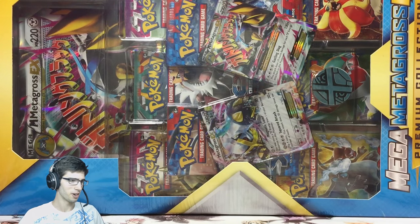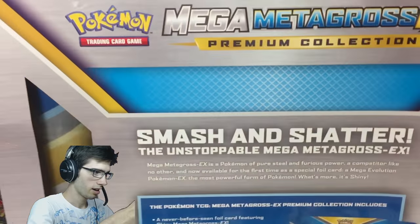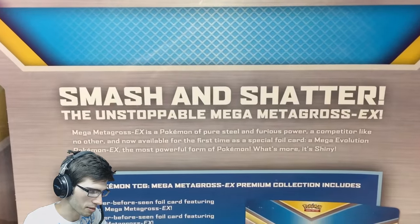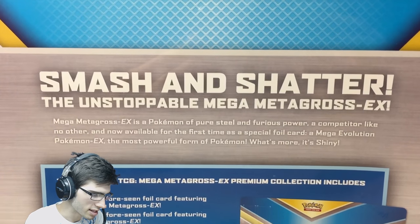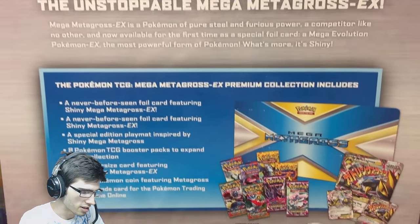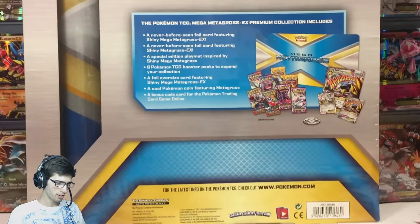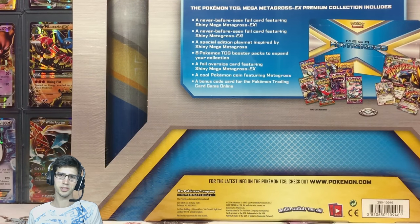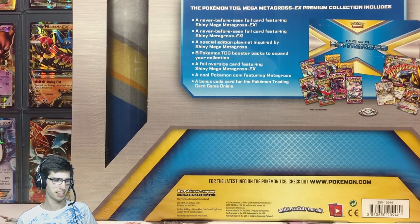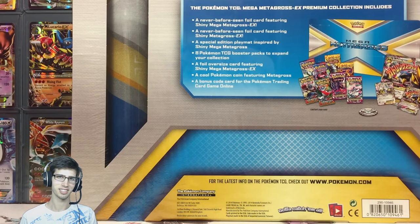Without further ado, let me pick the camera up and have a look at the back here. It says 'Smash and shout out the unstoppable Mega Metagross EX.' That's the contents we'll receive inside today. I'm going to do a quick fast-forward section to get everything out of this Metagross EX box because it's pretty big and it may take a while.